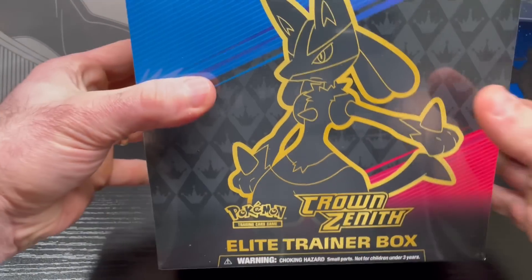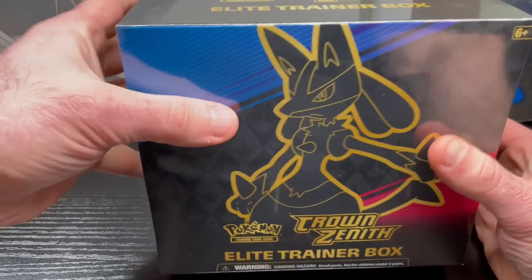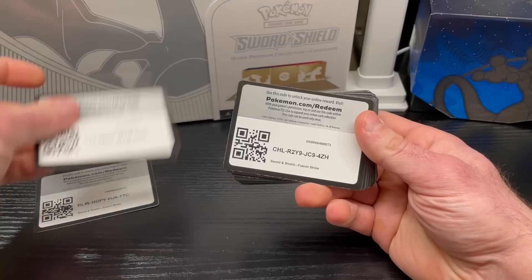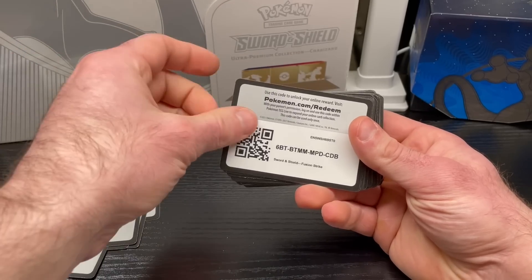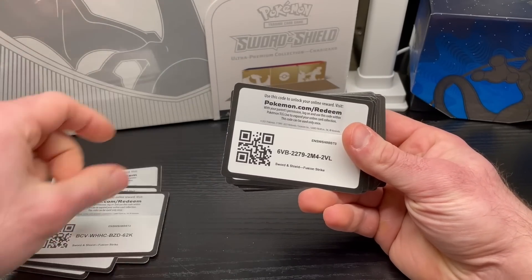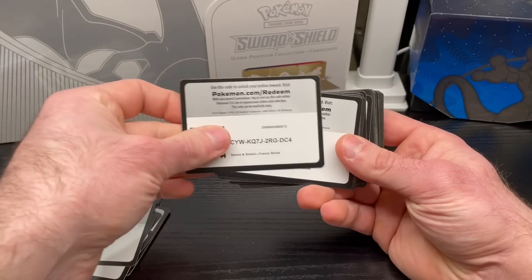Alright folks, here it is — the Crown Zenith ETB. Sorry, no face cam today, wasn't feeling cute. Before we crack this open, I'm going to show you a few things. I have a stack of code cards here to go through, and while I'm doing this I'm going to vent a little about Walmart — or rather the city I live in, which is filled with people not working. Every single day I'm thinking, am I the only one working?